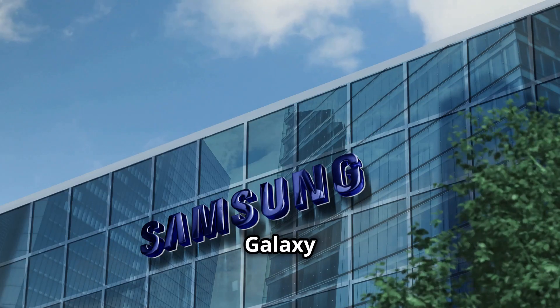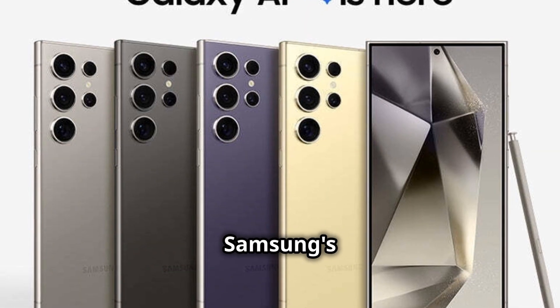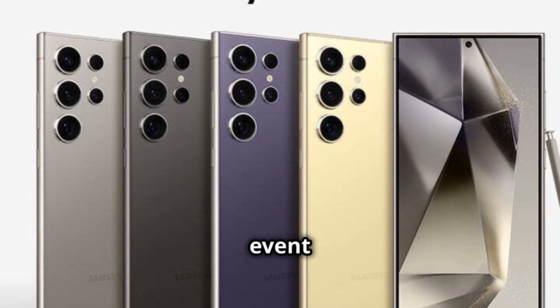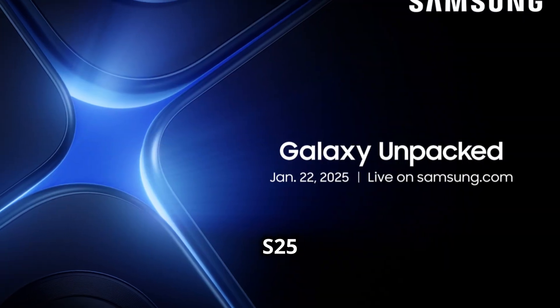Samsung's upcoming Galaxy Unpacked event is generating serious buzz. The spotlight is on the Galaxy S25 series — get ready to be amazed.